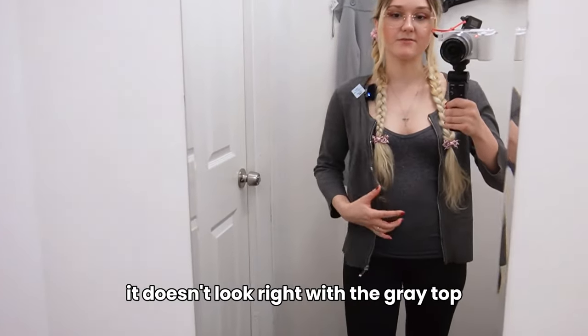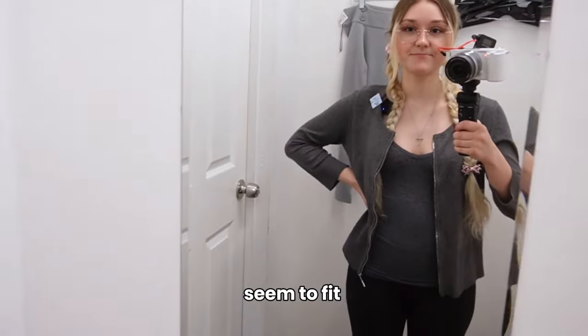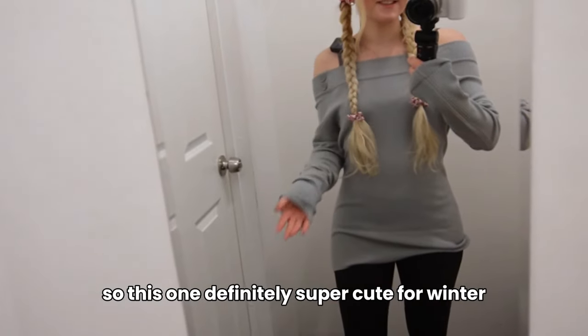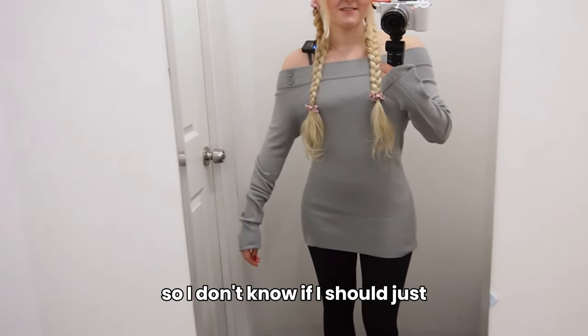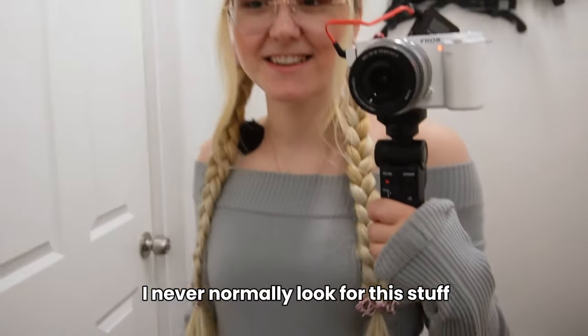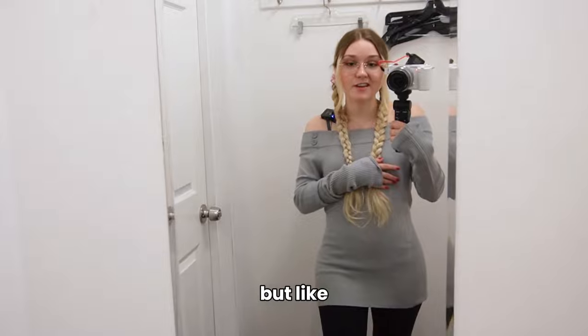It doesn't look right with the gray top, but it does seem to fit. If it had buttons it would probably look better. This one is definitely super cute for winter. I don't know if I should just get it to save for winter — but I have to get it. I never normally look for this stuff, but there was only one, so I've got to get it.